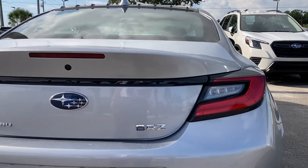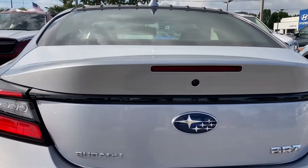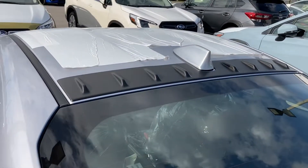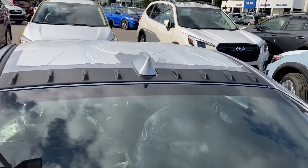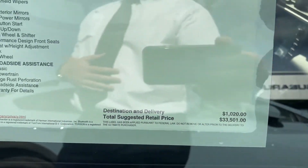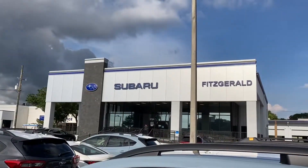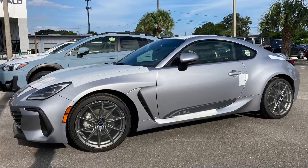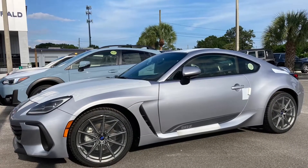So make sure you like and subscribe for more videos from Paul's Take. If you have any questions on this vehicle or any other vehicle, or would like to order one, contact me directly — I'll leave my contact information down below. I am here at Fitzgerald Subaru in beautiful Clearwater, Florida. Thanks again for watching Paul's Take.